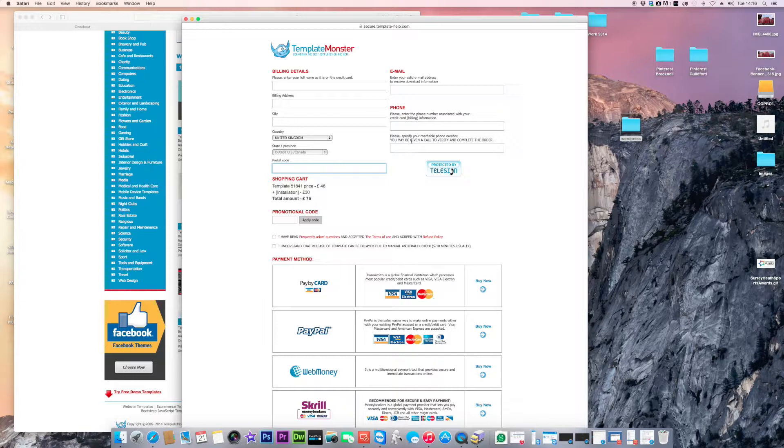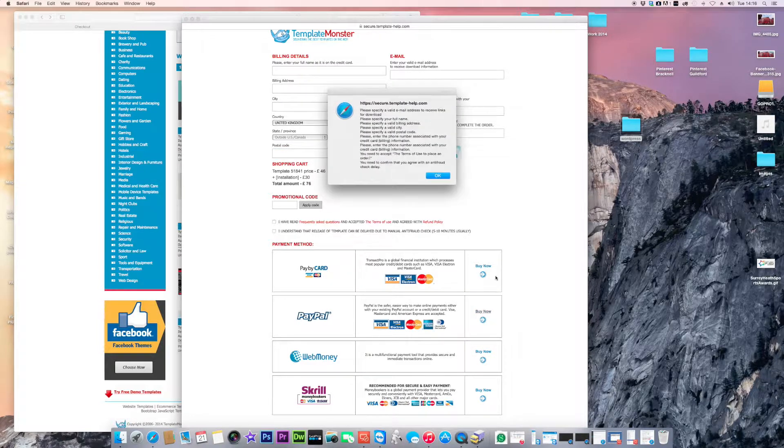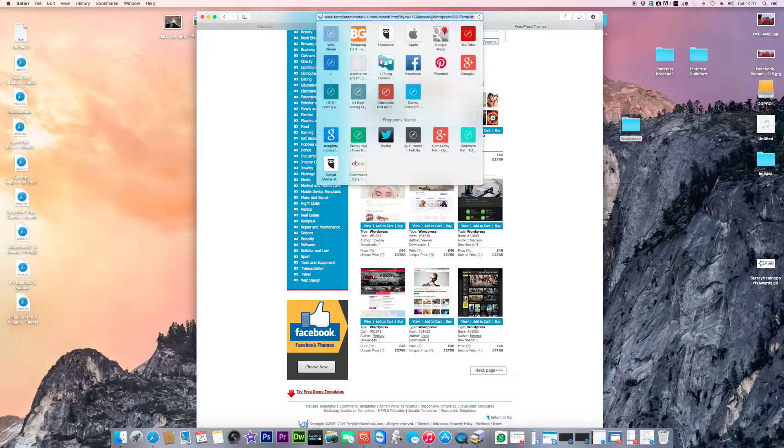Fill out your billing details — email, postcode, phone number — as sometimes they do verification checks and call you back. They'll confirm a date and time for the install. Payment options include PayPal, card, and other services. Once purchased, that gives you a full working website.